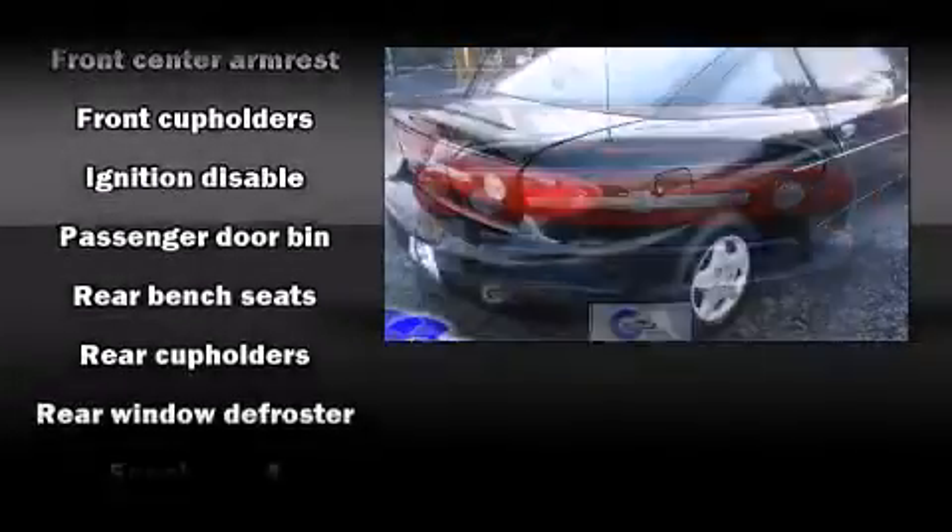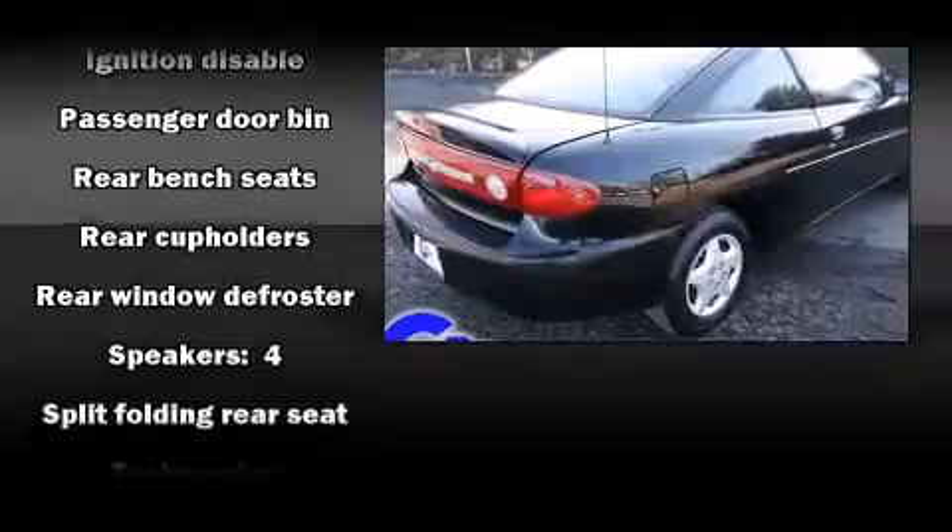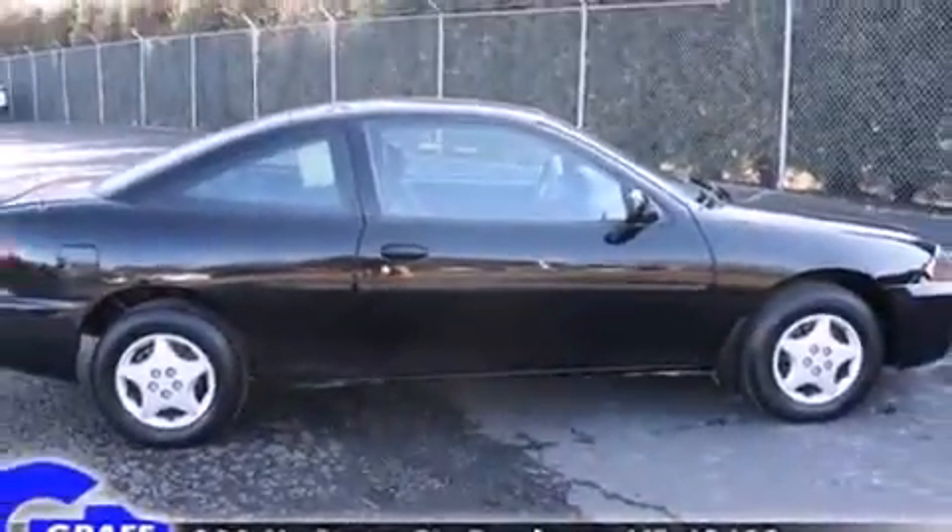Chevrolet infused the interior with top-shelf amenities such as front and rear cupholders, a tachometer, and much more.